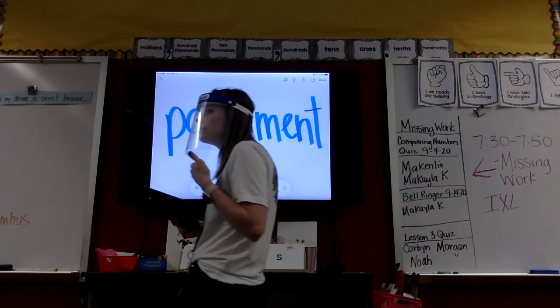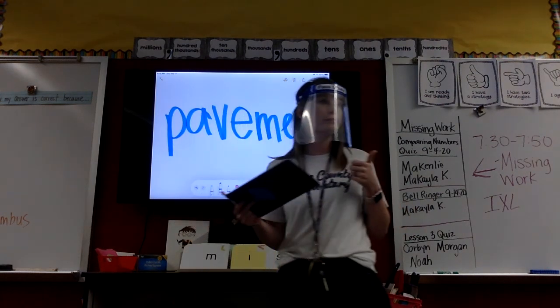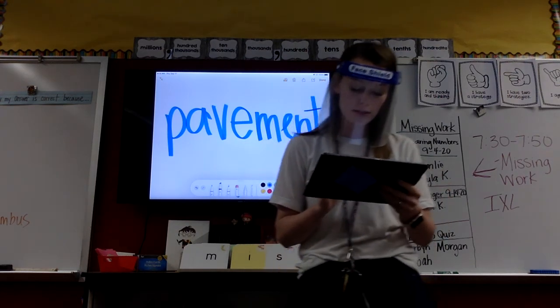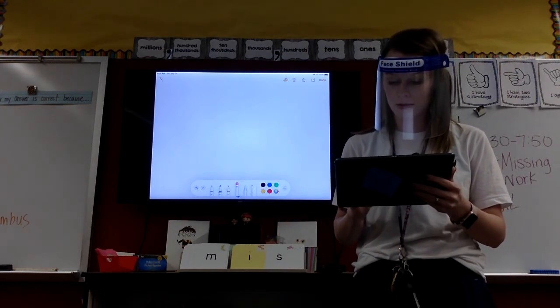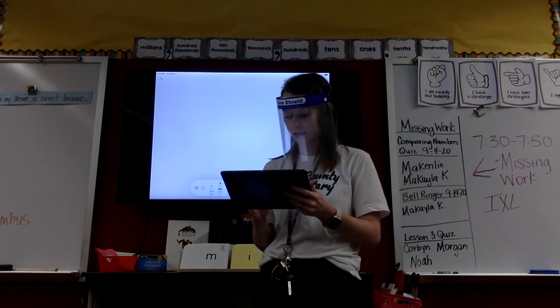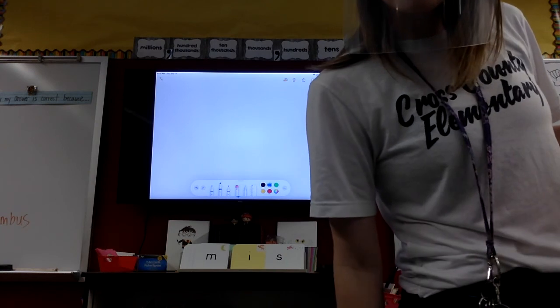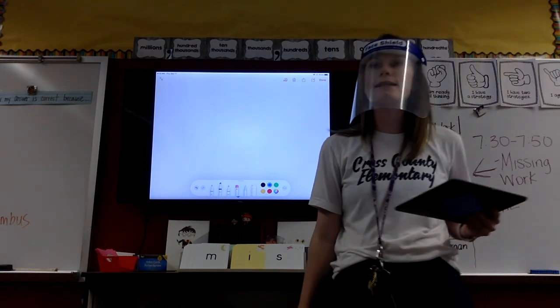Show me when you've got it. Very good, kiddos. All right, let's erase. Let's do settles.